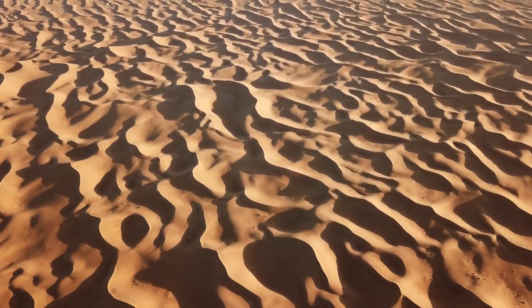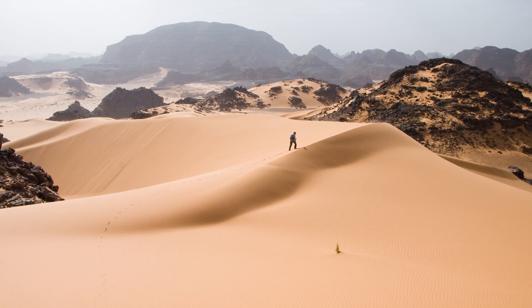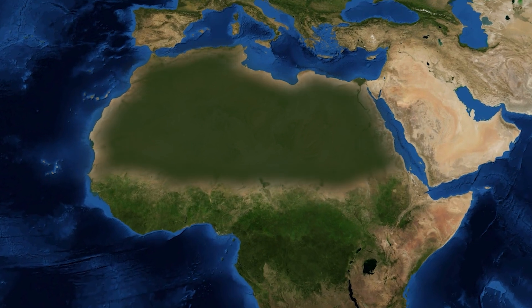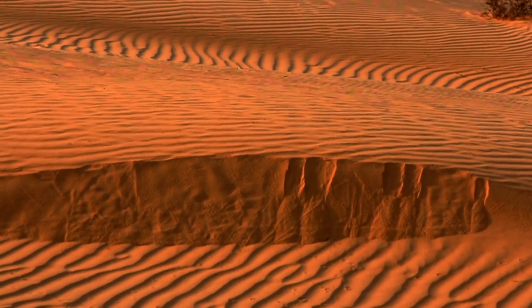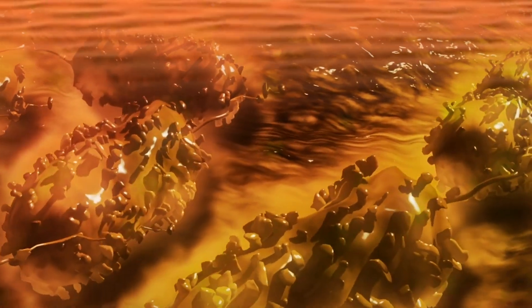Although the Sahara may seem normal, changes continuously take place in the desert, causing it to transform completely in a few thousand years. In today's video, we'll reveal the secrets of the Sahara and what lies under its sand.